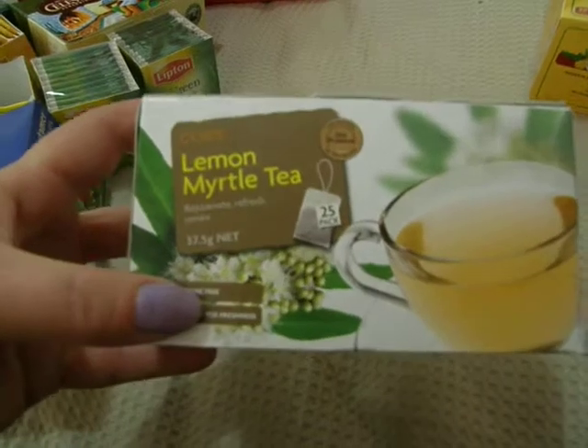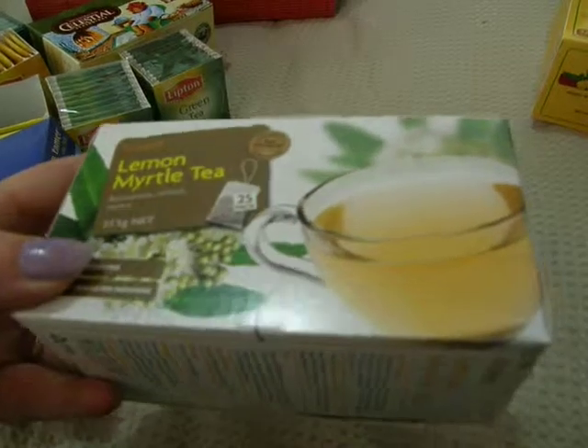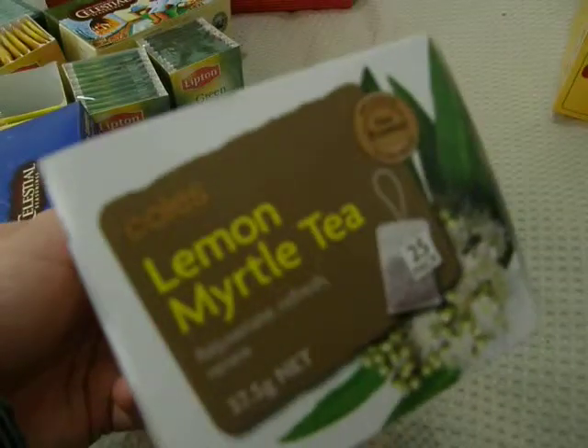A lemon myrtle tea — it's to rejuvenate, to refresh, and to renew. It does taste nice. I've only had it twice but I did like the taste of it. I'm sure I'll get used to it though.